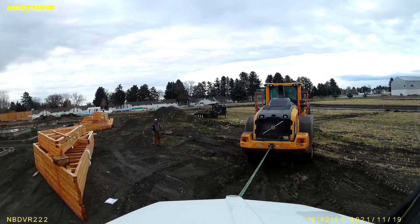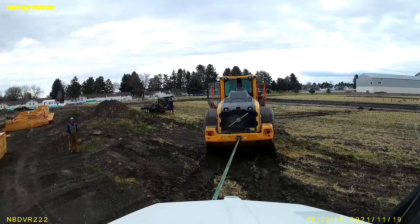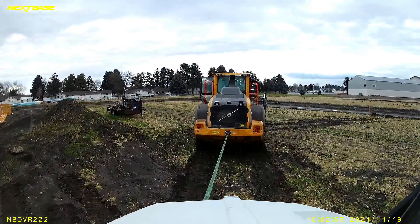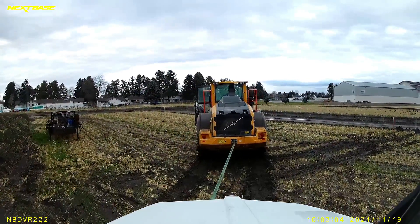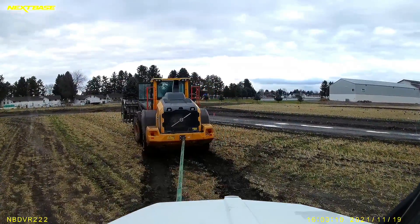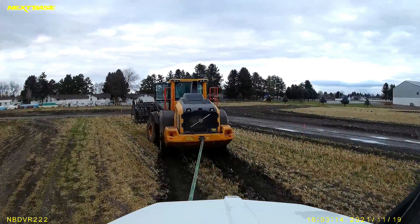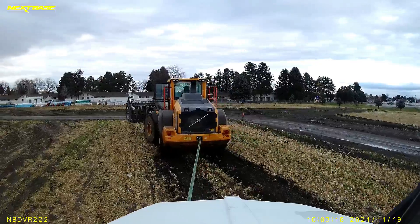Here we are. I have tire chains on, diff lock and power divider engaged. I don't know if the Volvo has diff locks, but he's spinning all four of those tires, and that thing's probably 40,000 pounds. And we're not leaving deep tracks — quarter inch, half inch at most. That's how little it takes to get a truck stuck. Just a little bit of slick, and you're done for.